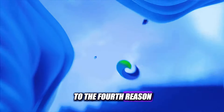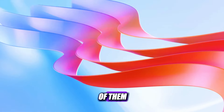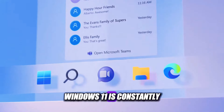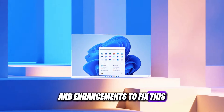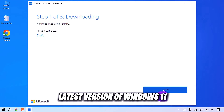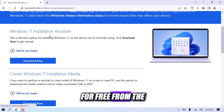Now let's move on to the fourth reason why your Windows 11 computer keeps crashing — an outdated Windows version or build. Sometimes the problem is not with the updates, but with the lack of them. If you don't update your Windows 11 regularly, you may miss out on important patches and fixes that can prevent or resolve crashes. To fix this, you need to check for updates from the Settings app or use the Windows Update Assistant, which can help you download and install the latest version of Windows 11. You can download it for free from the Microsoft website.